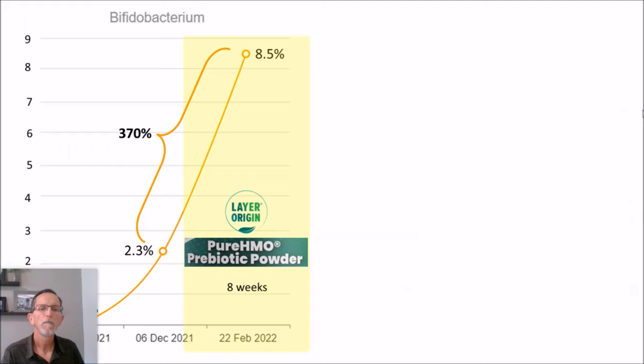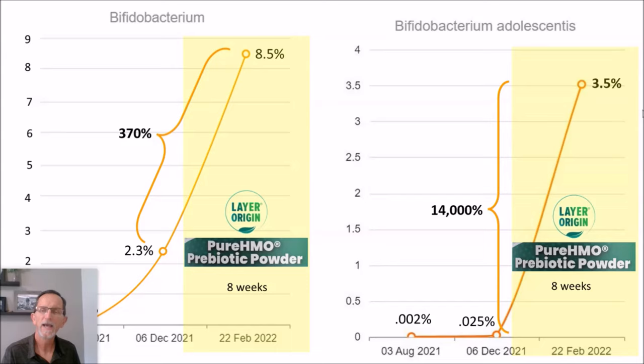My total bifidobacterium — my first test in December 2021 — I was on four months of five prebiotic fibers, not HMO, and you see an increase in bifidobacterium. Then eight weeks of pure HMO and I had a very solid bifidobacterium result. More specifically, I saw a huge increase in B. adolescentis just from the HMO. The prior use of the prebiotic fibers did not touch my adolescentis.